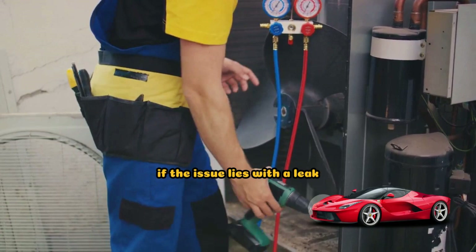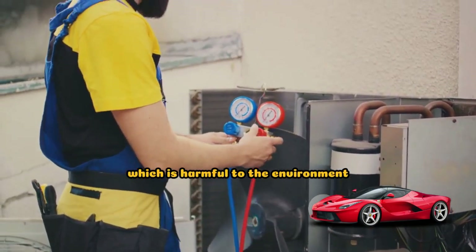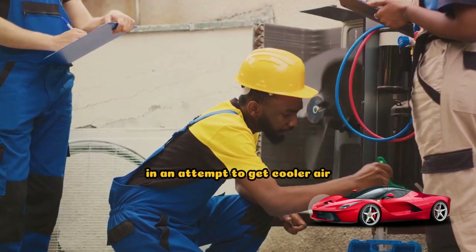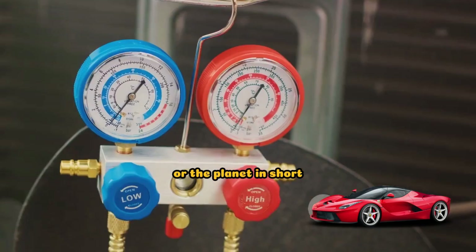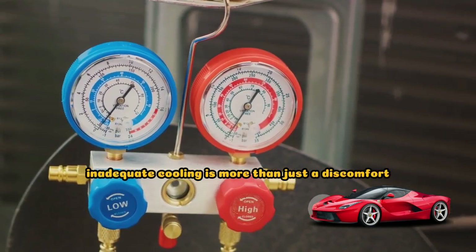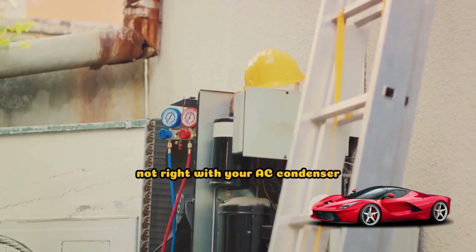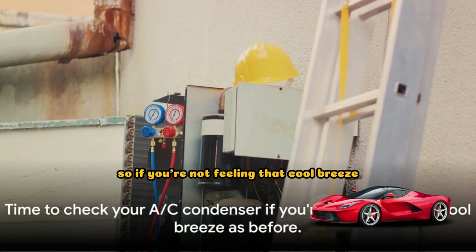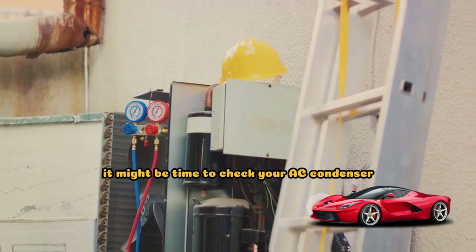Moreover, if the issue lies with a leak, you could potentially be losing refrigerant, which is harmful to the environment. And if you're constantly cranking up the AC in an attempt to get cooler air, you're likely using more fuel, which isn't great for your wallet or the planet. In short, inadequate cooling is more than just a discomfort — it's a sign that something's not right with your AC condenser, and it's worth getting it checked out. If you're not feeling that cool breeze like you used to, it might be time to check your AC condenser.